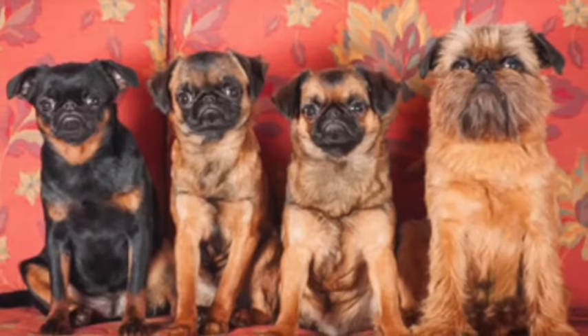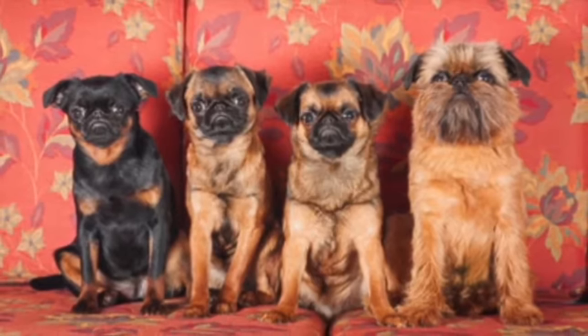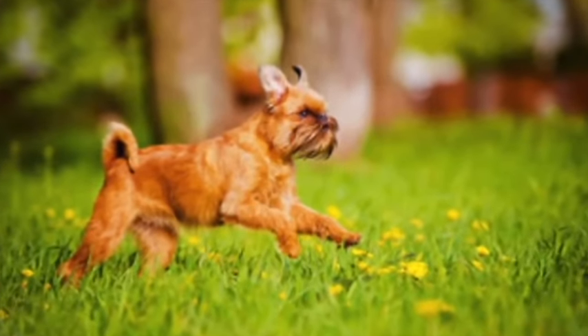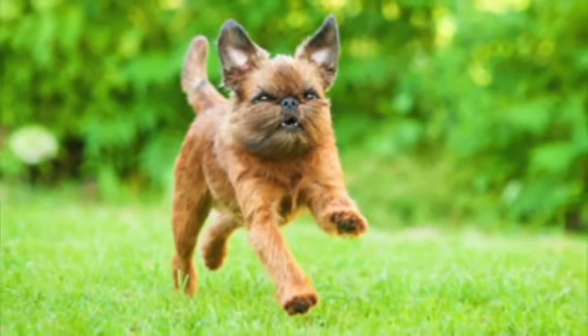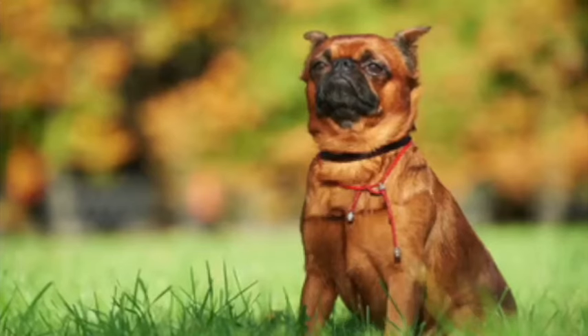He is inquisitive and sensitive and does well utilizing positive training methods to bring out his best in training. This breed has a wiry coat that is considered to be very low shedding and is easy to maintain through regular brushing sessions with his owner. Coloring can be belge, black, red, or black and tan, with some diluted colors also having been seen.